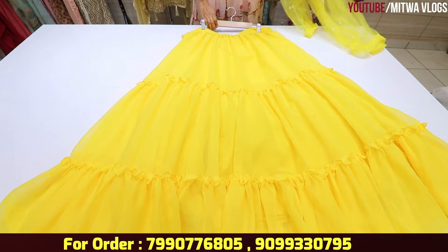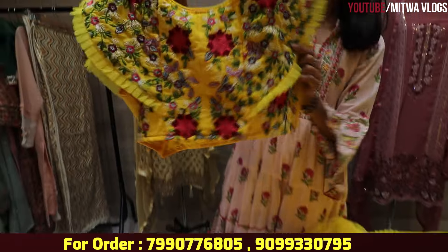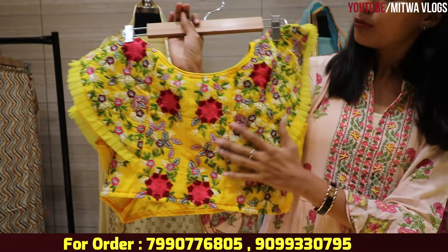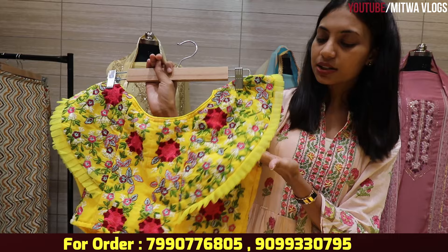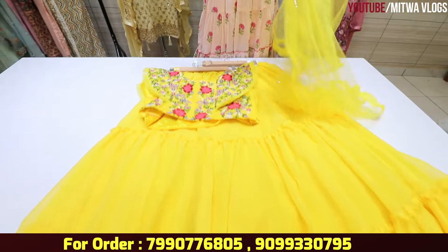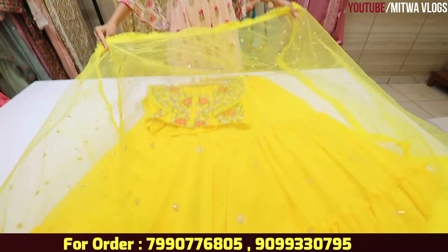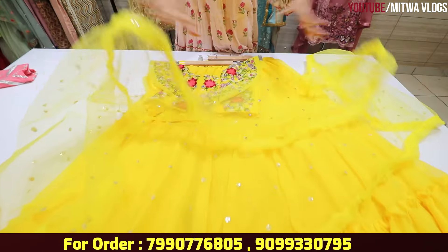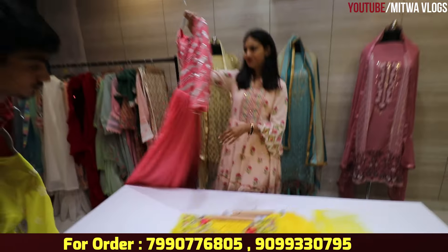This is a heavy skirt with a blouse pattern. Look how beautiful it is — this is flower embroidery work. You can see it is different; the designs are different. It is a net fabric — if you want to wear it, it will be a very beautiful piece. There are other designs available too.